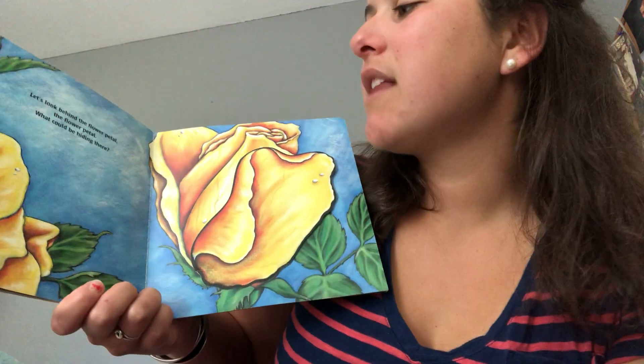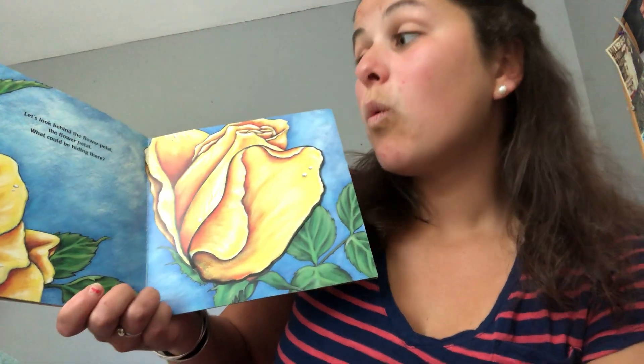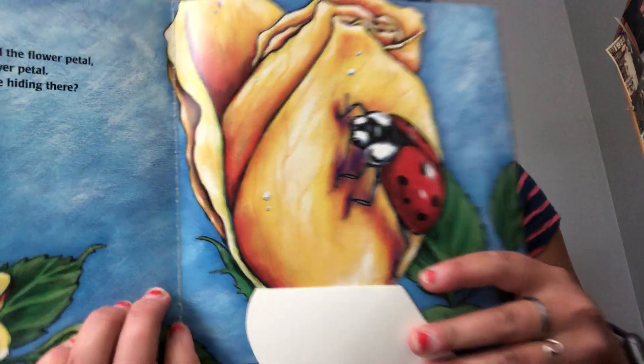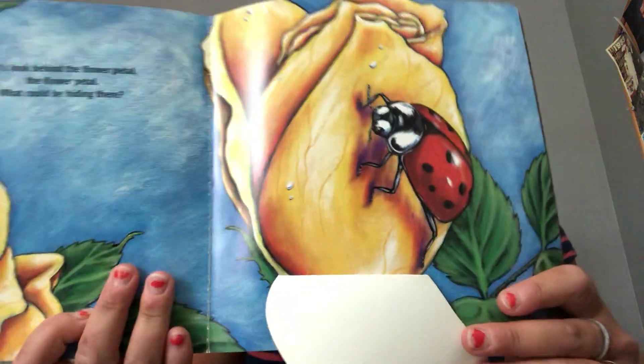Let's look behind the flower petal, the flower petal. What could be hiding there? Oh wow! A spotted, dotted ladybug.